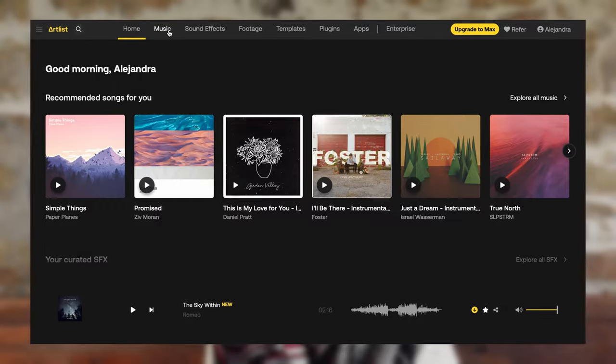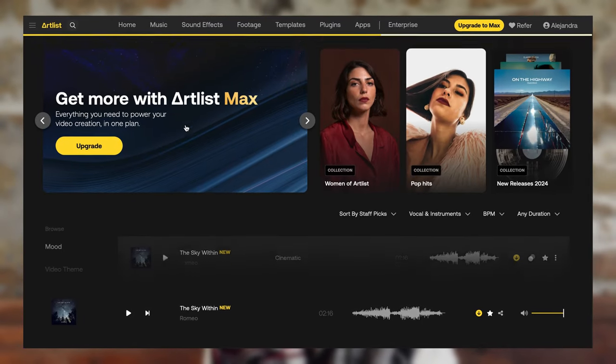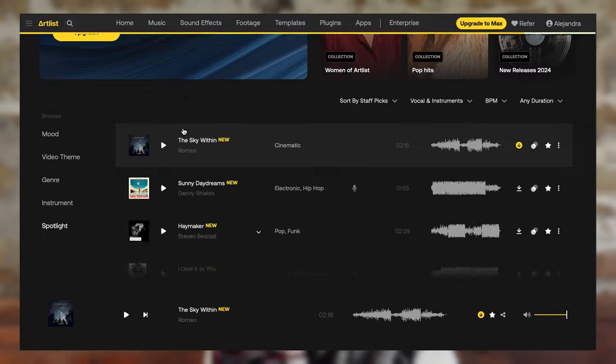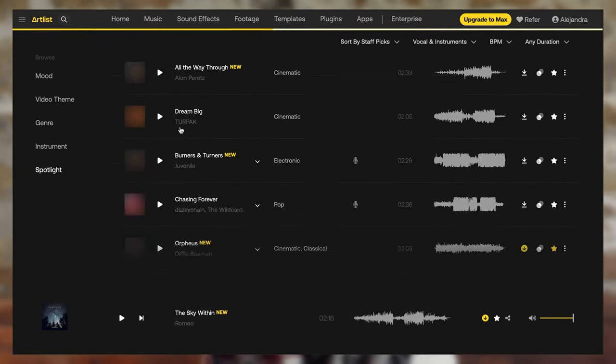These days were still quite grey so we found ourselves turning on the generator again. Then on the 17th we had one big cost: Artlist. For our YouTube videos we have a subscription to Artlist, a website with sound effects and music we can use. This subscription costs us 119.88 euros a year and it was charged on that day.